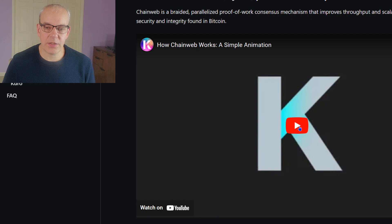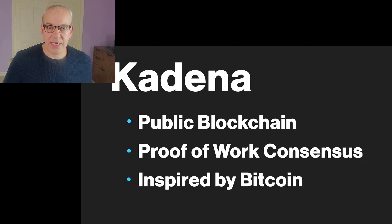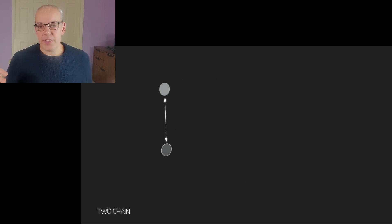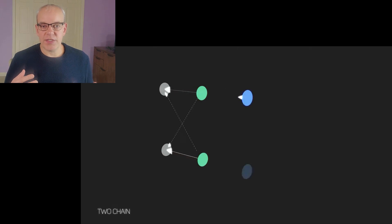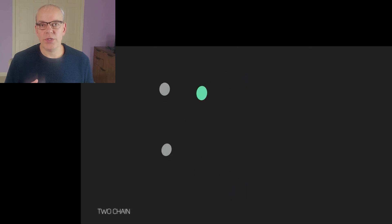That makes it very usable for institutions and anybody else that wants to build on top of the network. Looking at their ChainWeb and how their structure actually works — Kadena was inspired by Bitcoin. With Bitcoin, you basically have a block and then another block is created and those blocks form a chain. But if you split that off and create two chains that are then braided together, this is where the braided technology comes in that Kadena is using in order to get things to speed up but still have that same security.